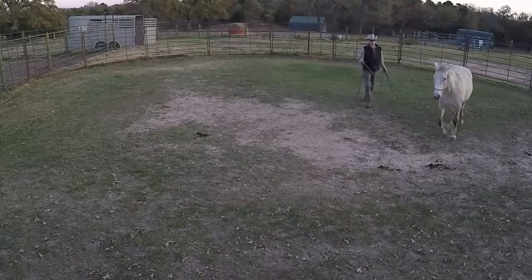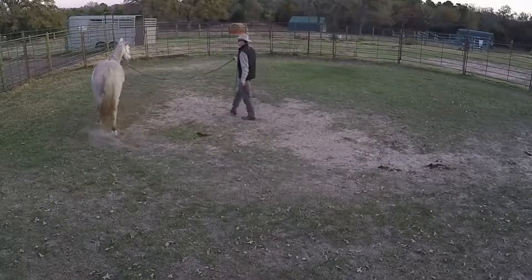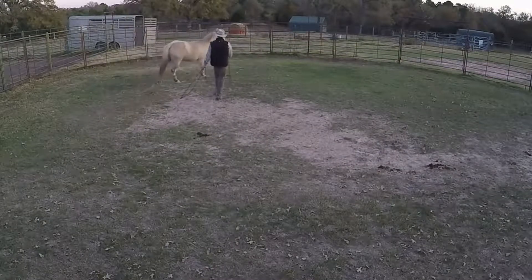Serenade is a beautiful mover at all three gaits. She's been a quick and willing learner in ground training, and she really does seem to thrive when working.